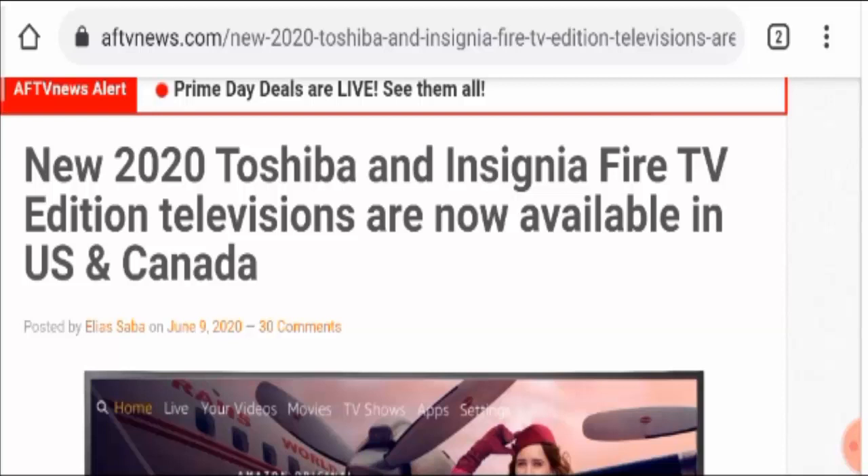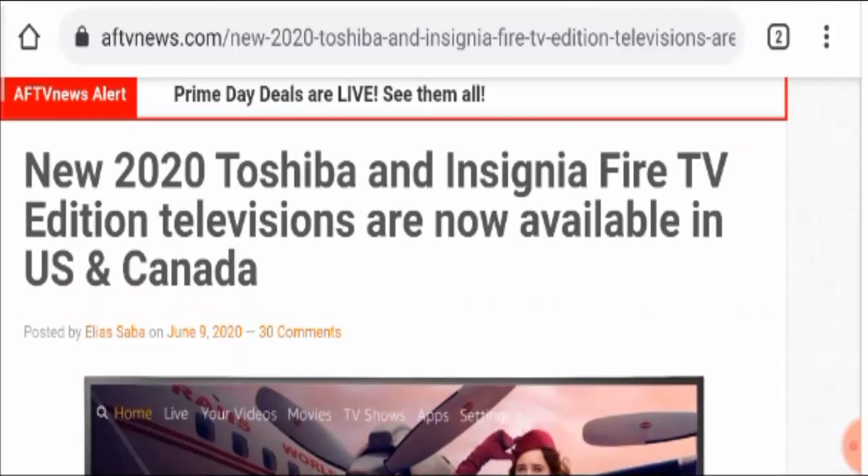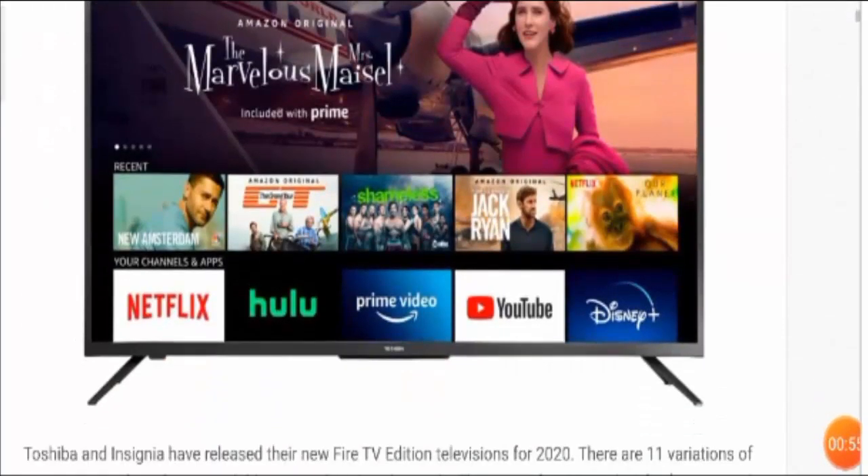Both these products are new editions of television. You are looking at the 2020 Toshiba and Insignia Fire TV Edition televisions, which are available now in the United States.